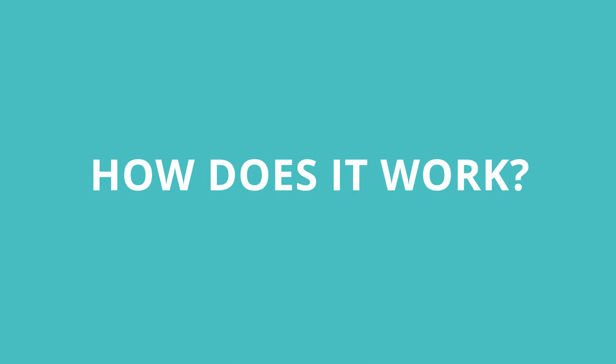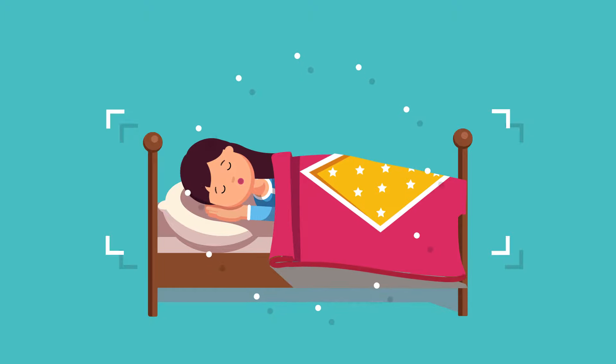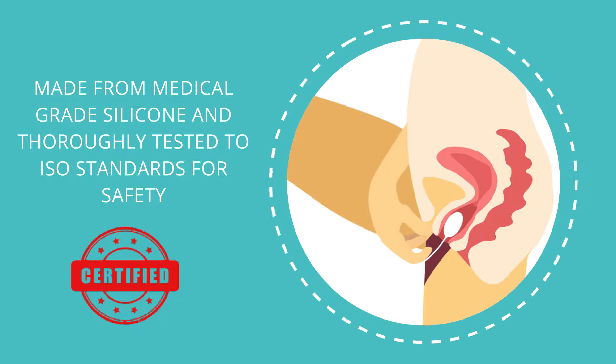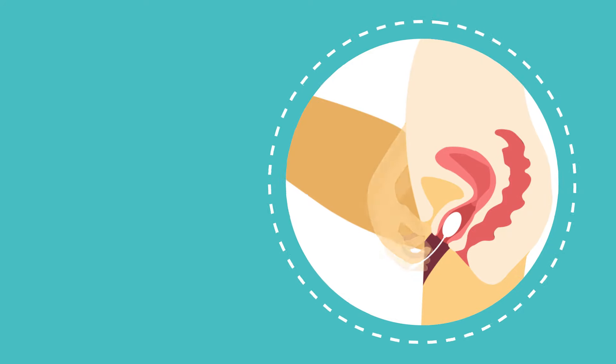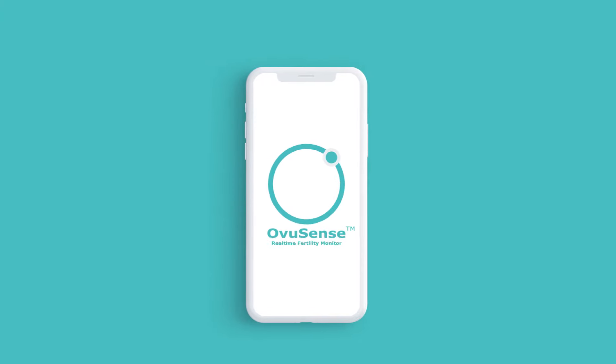How does it work? The Ovusense sensor records your core body temperature every 5 minutes while you sleep. The sensor fits comfortably in your vagina, like a tampon. In the morning, simply remove the sensor and download your data to the Ovusense app on your phone.